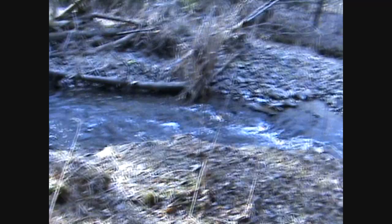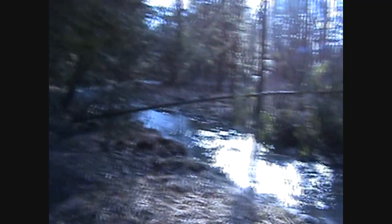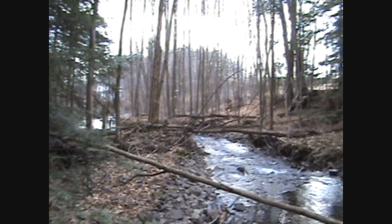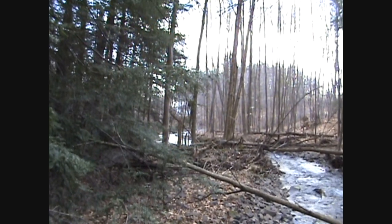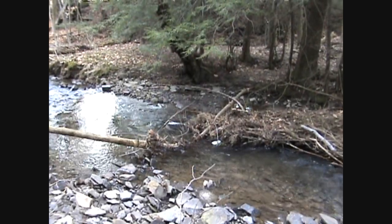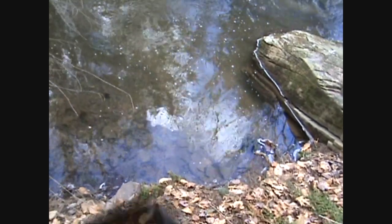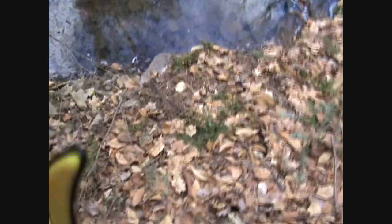Okay, fishing spot. I've ventured down this far. It's time to spray in though. This hole is beautiful. There's gotta be some trout in here. I can see better through my glasses.